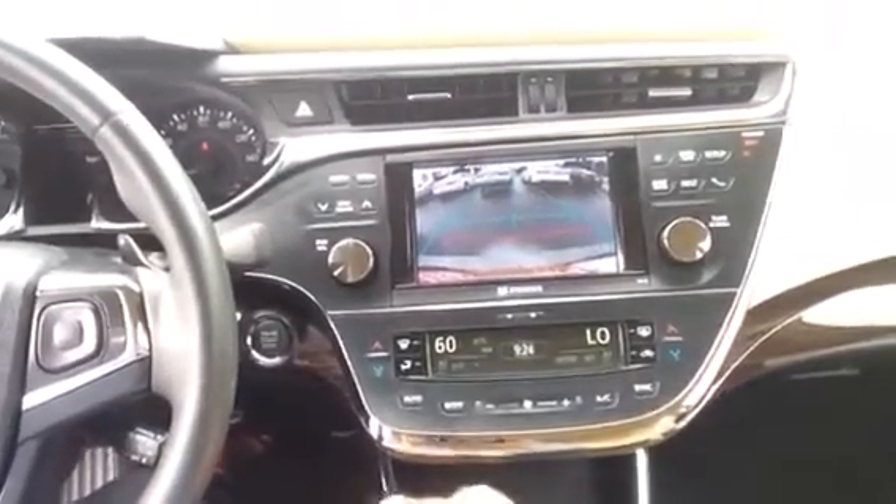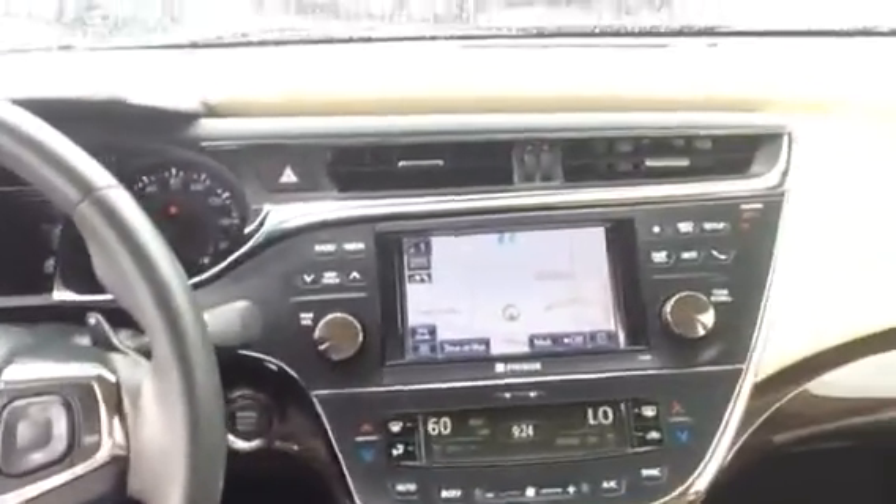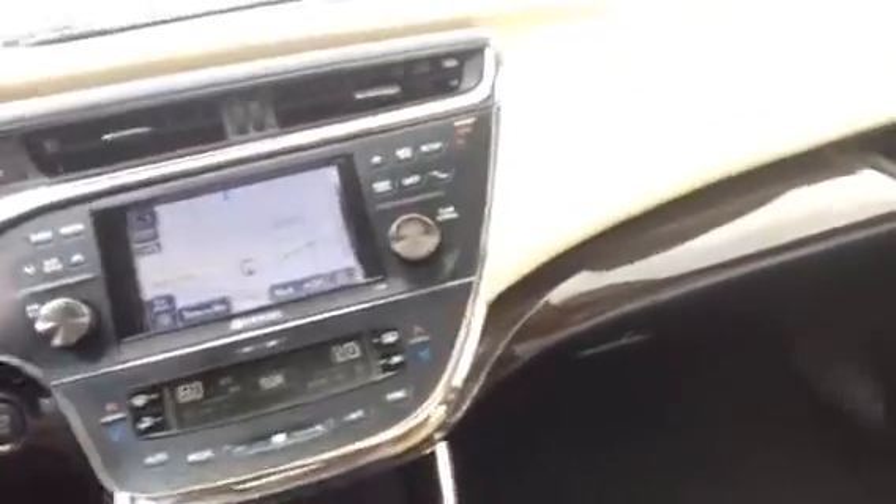The rear sunshade is automatic. Dual climate control. Sunroof. Virtually everything that you would expect in a luxury vehicle. We are proud to offer this vehicle and by the way 39,626 miles. We've got this car on sale for $25,500.